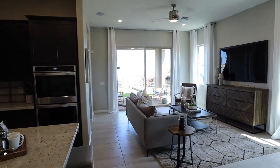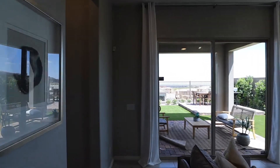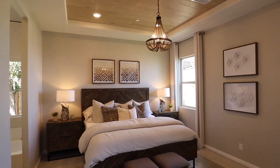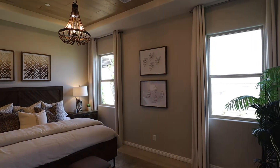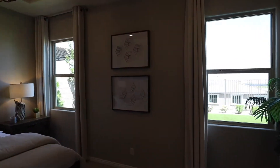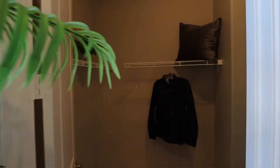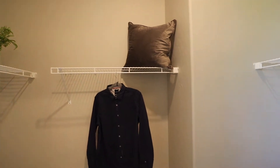Let's head towards the back of the house. We do have the master bedroom, which is nice and separate from the other bedrooms, which will be located on the front of the house. Of course, a walk-in closet — I believe this model has two walk-in closets.